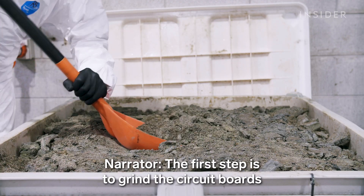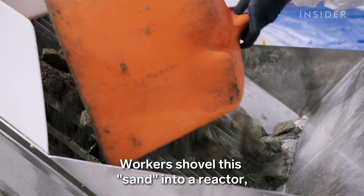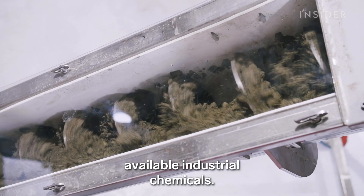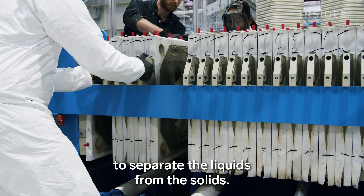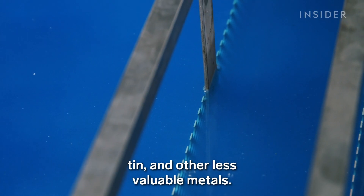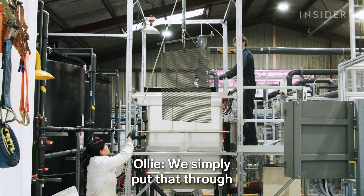The first step is to grind the circuit boards into a sand-like consistency. Workers shovel this sand into a reactor which mixes it with inexpensive chemicals — acids and oxidants that are commonly available industrial chemicals. Next, machines pump the mixture into a filter press to separate the liquids from the solids. This blue fluid contains a high concentration of copper, tin, and other less valuable metals.